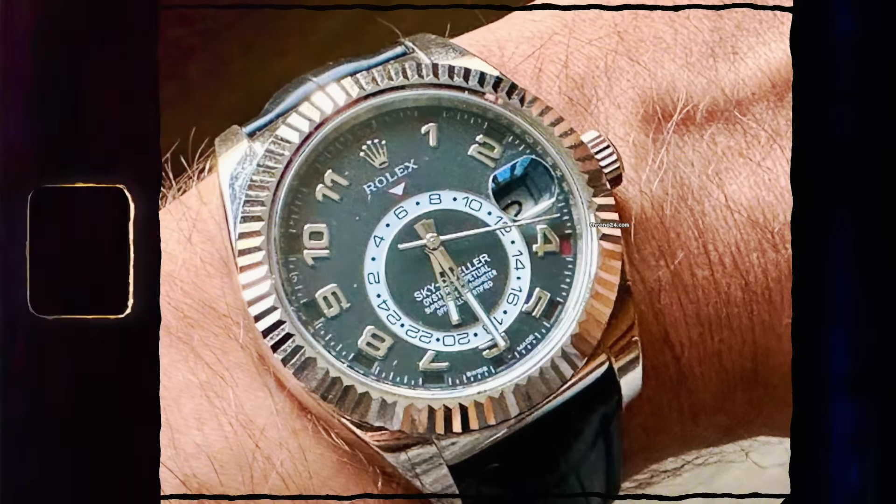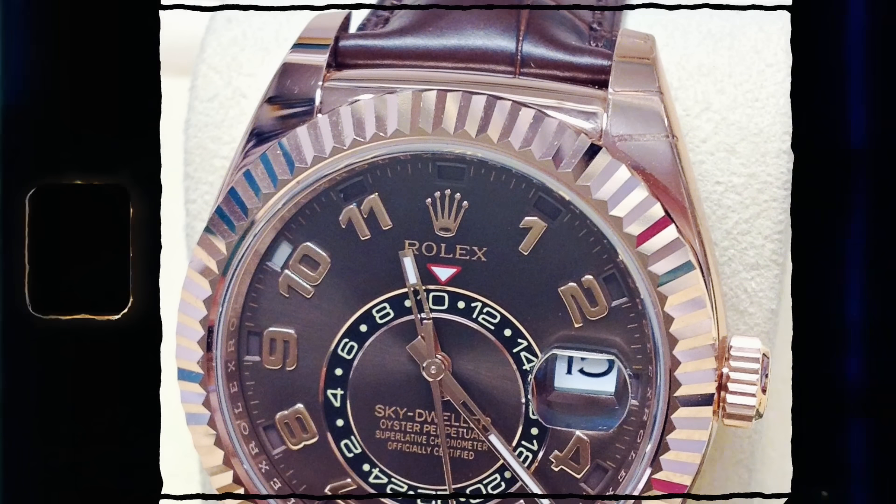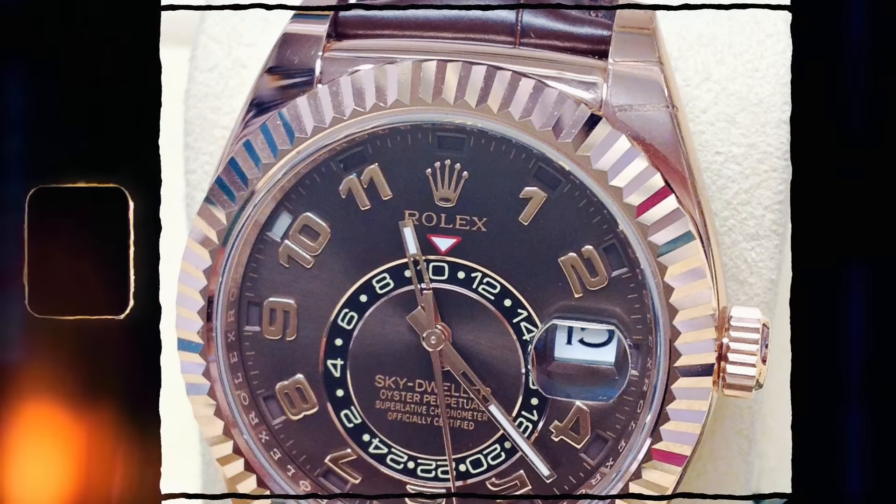So definitely bear that one in mind. I had a client message me yesterday - he actually had a couple of old Sky-Dwellers to sell. He had a white gold one on leather - which is extremely rare - and he had a rose gold one on leather with the discontinued chocolate Arabic dial. Really nice watch - we used to sell those before and they used to sell really well.